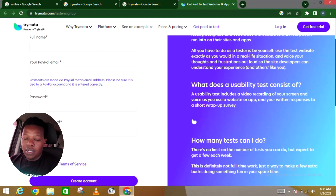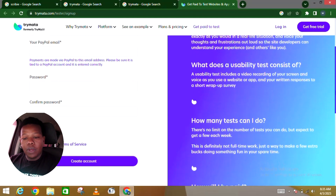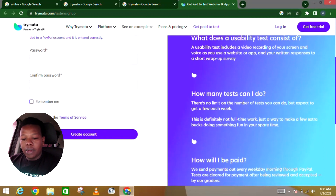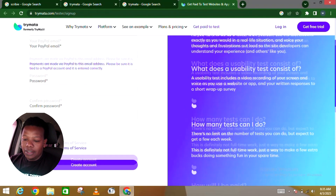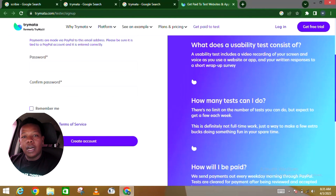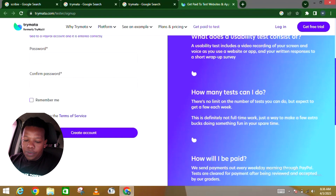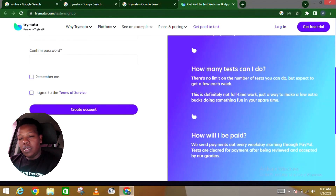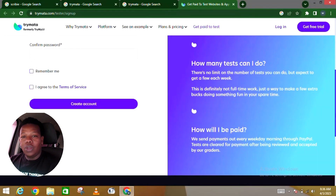What does a usability test consist of? It includes a video recording of your screen and voice as you use the website or app, and your written response to a short wrap-up survey. Some platforms request a screen recording or a one-on-one video so they can get the real experience from you. How many tests can you do? There's no limit on the number of tests, but expect to get a few each week. This is definitely not full-time work — just a way to make a few extra bucks doing something fun in your spare time.